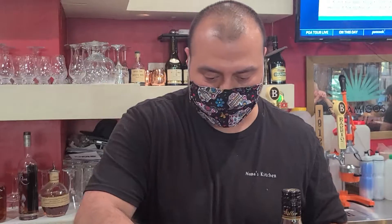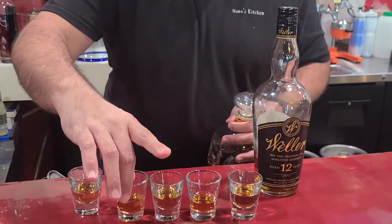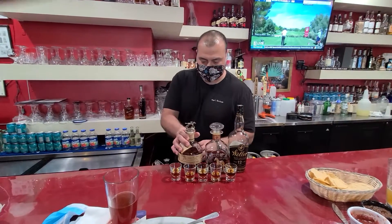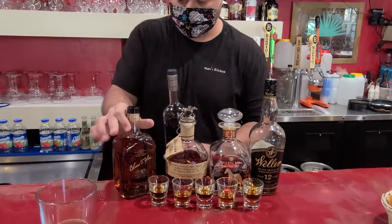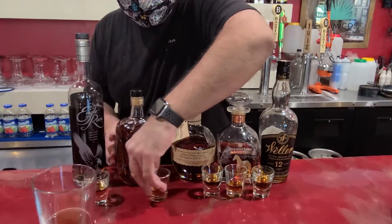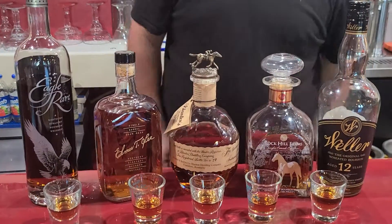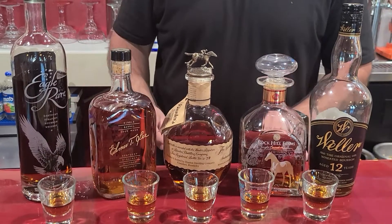Do you want to see the bottles for the shot? Yes. So I'll put them — hold on, go like this. That's the way they're going to go. I'll do my best — sip them, enjoy them.